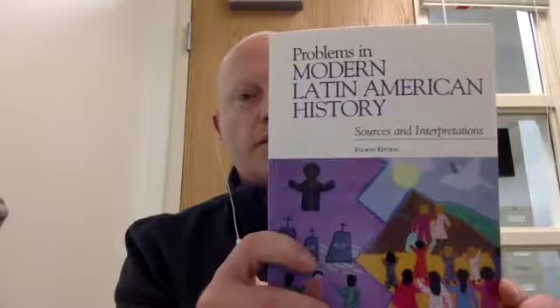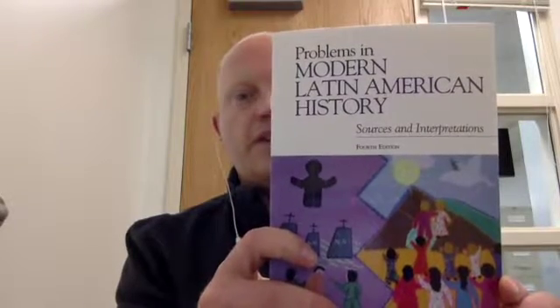The one that you will need, unit in and unit out, is Problems in Modern Latin American History by James Wood — he's the editor of this one. It contains a lot of different excerpts of different primary and secondary documents relative to the various themes in Modern Latin American History that we'll be working on this semester. So those two books we'll be reading for each unit, a selection from those.